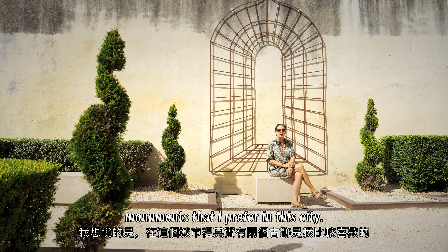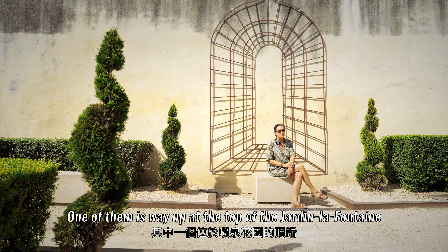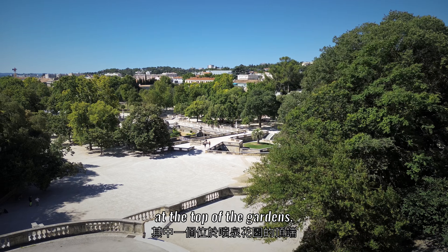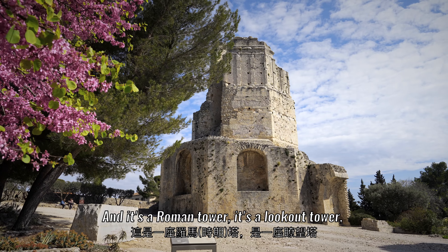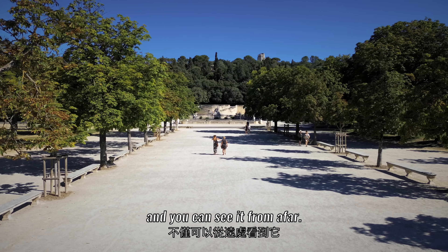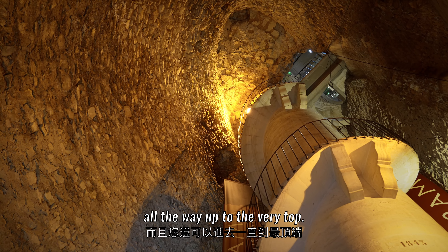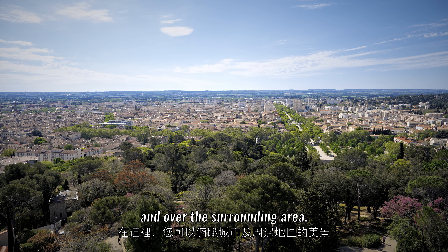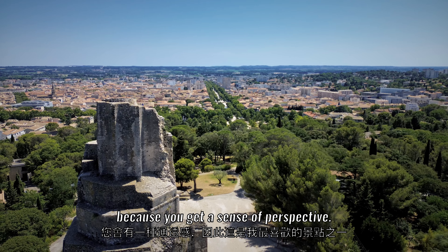There are actually two monuments that I prefer in this city. One of them is way up at the top of the Jardin de la Fontaine — it's called La Tour Magne. It's a Roman lookout tower and you can see it from afar. You can also climb up inside all the way to the very top and you have this wonderful view over the city and the surrounding area.